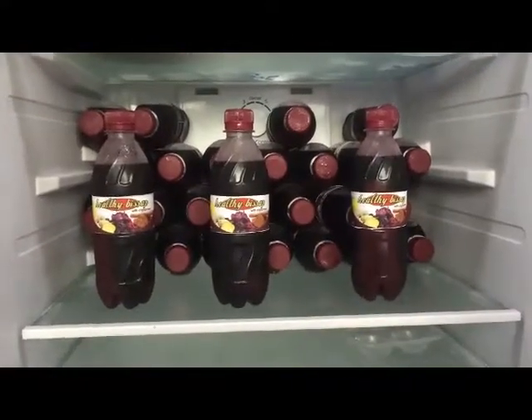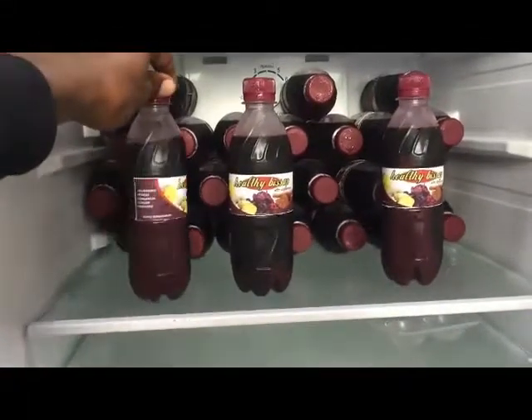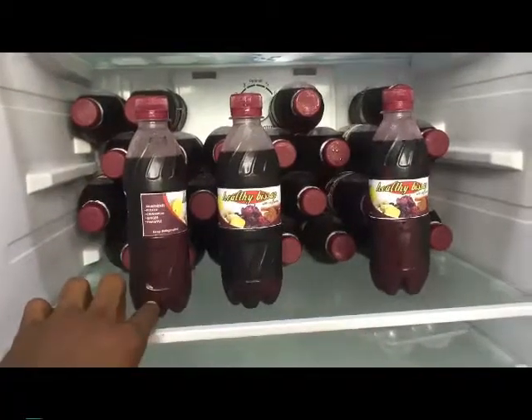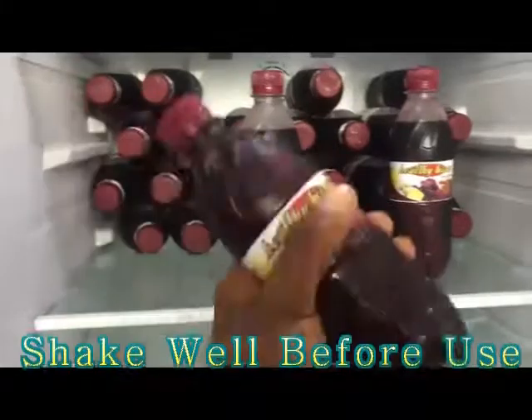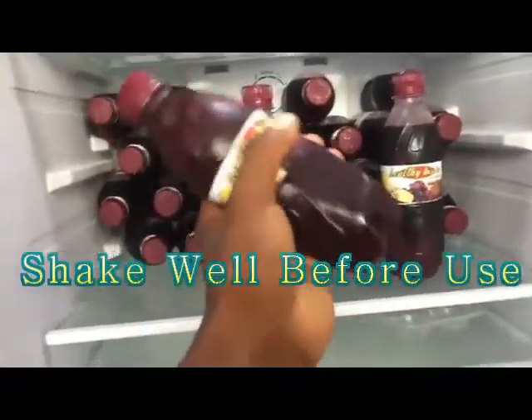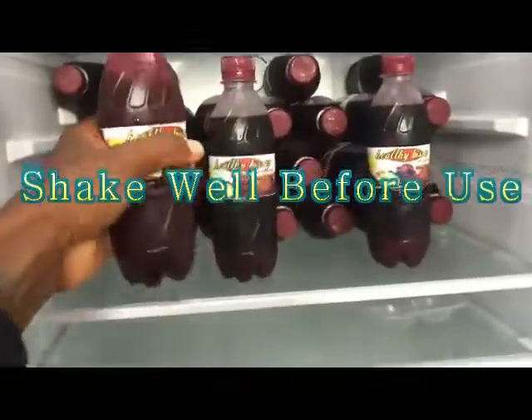As you can see, the pineapple and cinnamon content tend to settle in certain parts of the bottle, so make sure to shake properly before consumption. Note that the drink is best served chilled and should always be refrigerated.